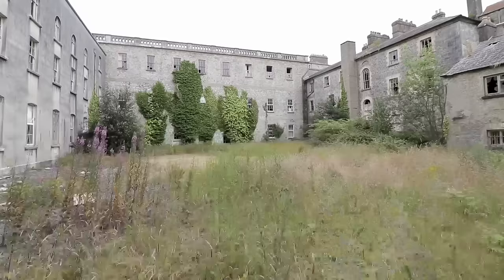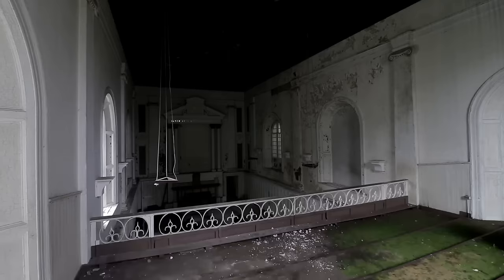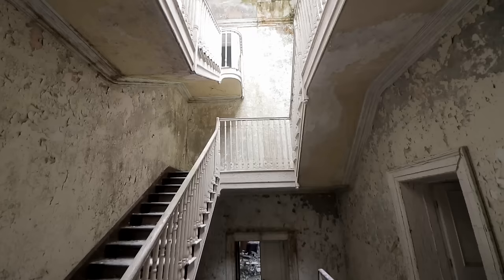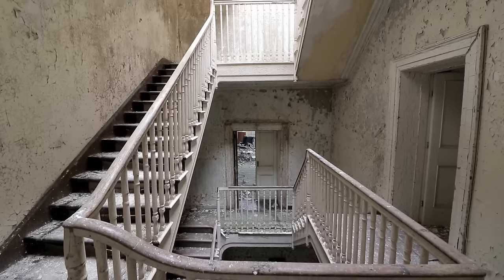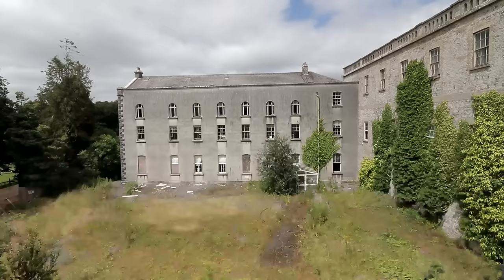In today's abandoned video, we explore a large abandoned nursing home that was formerly a college in Ireland dating back to the early 1800s. The historic structure's beautiful architecture combined with a healthy mix of natural decay made it a fantastic location to visit, complete with an ornate church and some belongings left behind. Join us as we head inside to discover what remains.